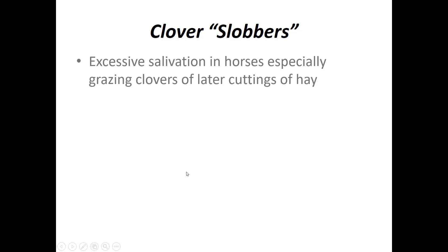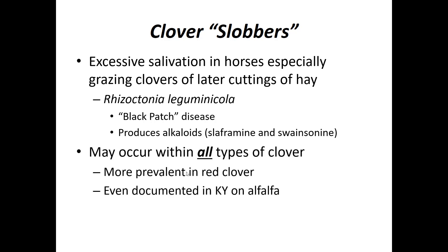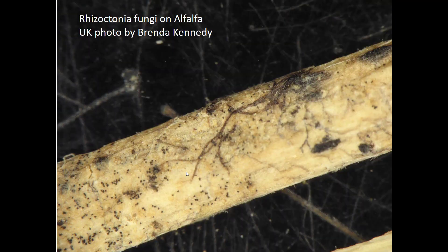Clover slobbers is excessive salivation in horses, especially those that have been grazing clovers of later cuttings or have gotten hold of later cuttings of hay. It is caused by Rhizoctonia leguminicola — black patch is the common name for this disease — which produces the alkaloids slaphramine and swainsonine, leading to salivation. It can occur in all types of clover, is more prevalent in red clover, and has even been documented in Kentucky on alfalfa. The photograph of Rhizoctonia fungi on alfalfa from western Kentucky was taken by Brenda Kennedy at Princeton.